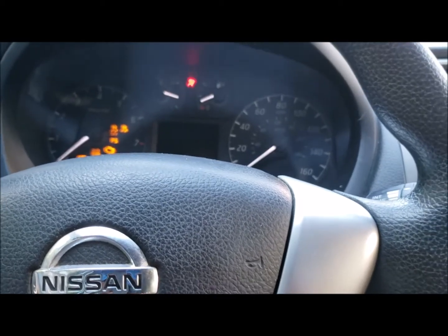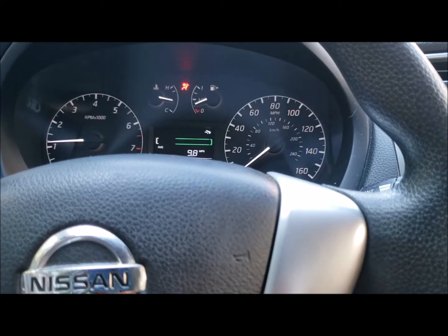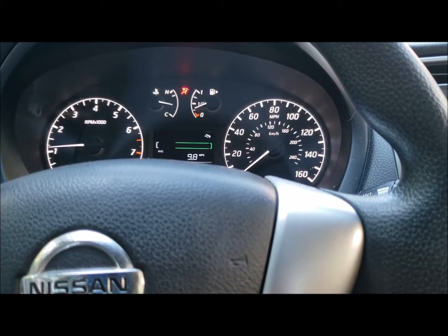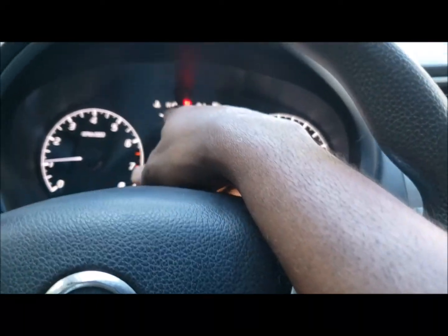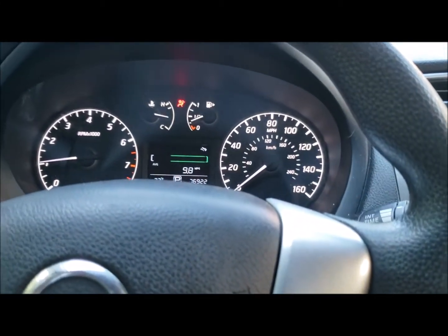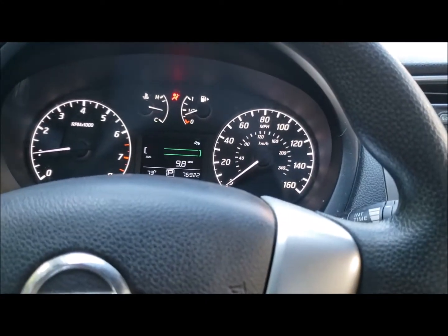First of all, turn on the ignition. Everything sounds normal right now. I believe it had an accident before, so the airbag light is still on. Alright, let's take it for a drive and see what things are involved.